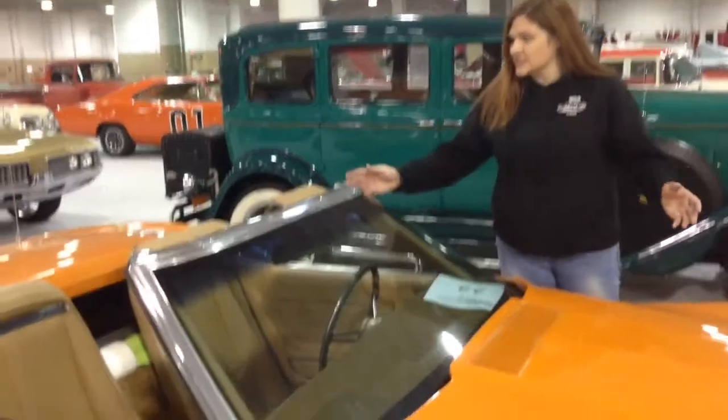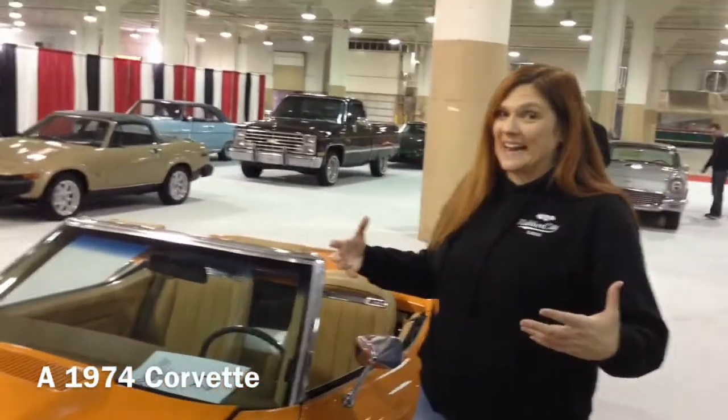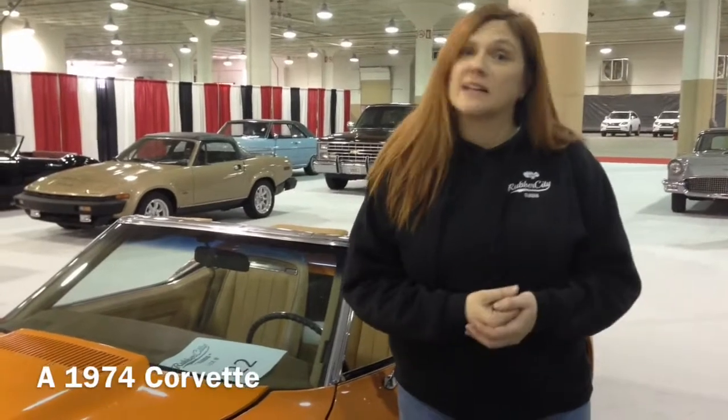This is a nice convertible. As soon as the weather breaks, get that top down, take it out — or buy one of these other wonderful vehicles around us. We've got some with reserve, and even some without reserve that are selling absolute. That means anything that they sell for, they sell for that day.